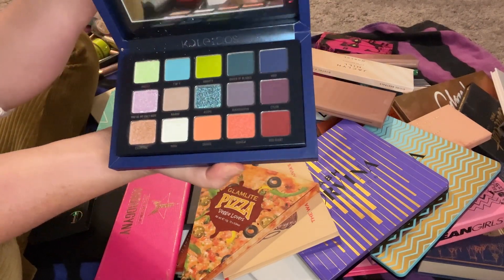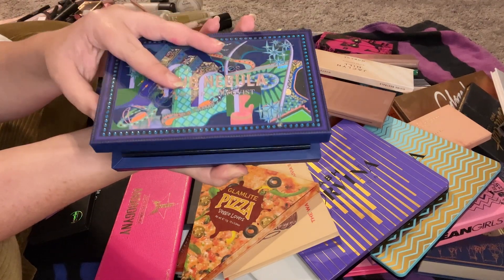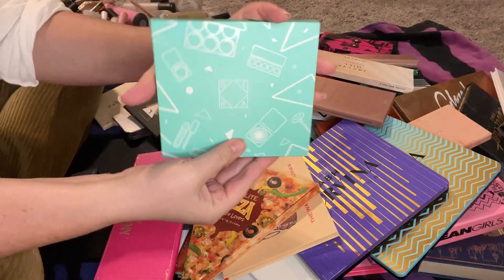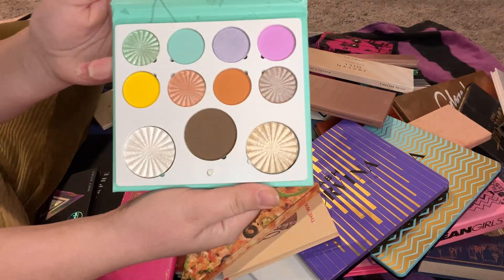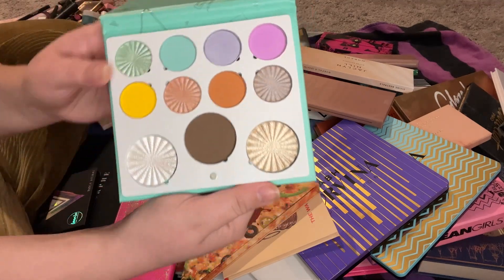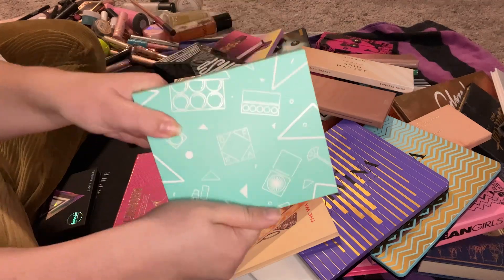I also have my Kaleidos Club Nebula palette — no longer available I think — but stunning. If you haven't checked out Kaleidos, their eyeshadows are so pretty. Then we have my beautiful new Ally Dawson x OFRA palette — she chose all the colors herself, absolutely beautiful. I'm so proud of Ally and I will definitely be keeping it.